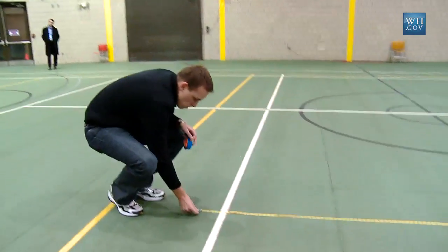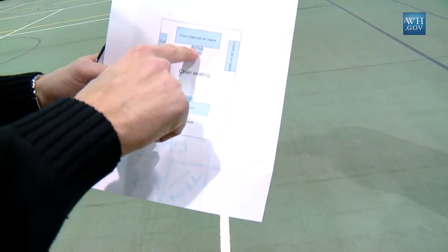It's my responsibility to take it from a plain room with nothing in it to making it look like a presidential town hall within the next 36 hours.